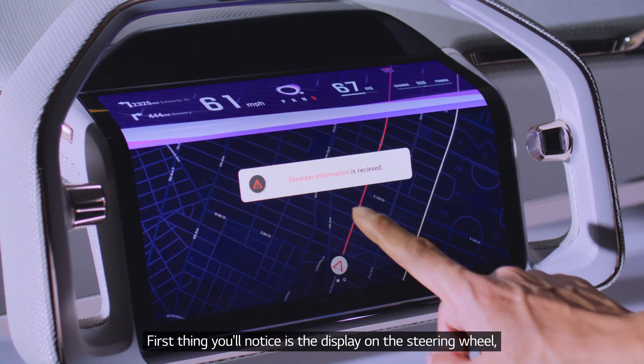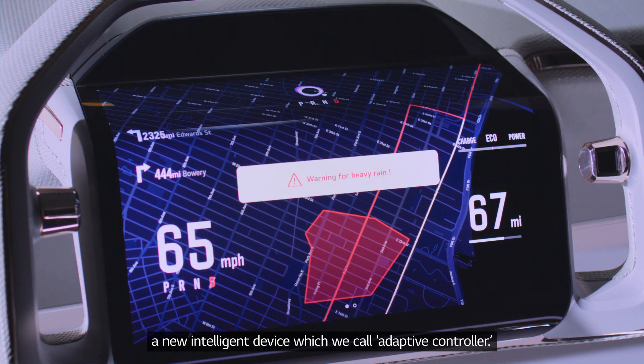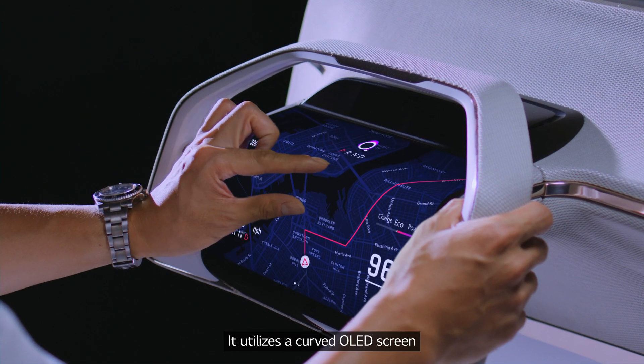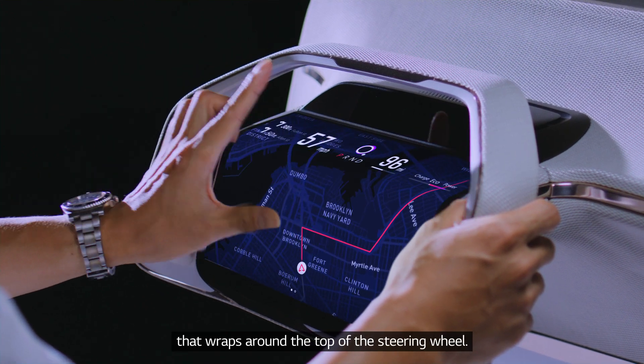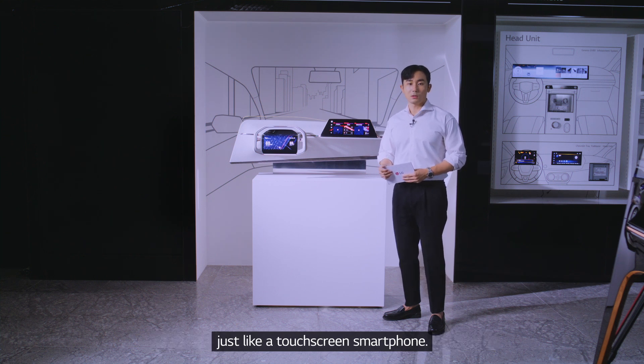The first thing you'll notice is the display on the steering wheel — a new intelligent device which we call the adaptive controller. It utilizes a curved OLED screen that wraps around the top of the steering wheel. You can easily control driving and navigation information just like a touch screen smartphone.